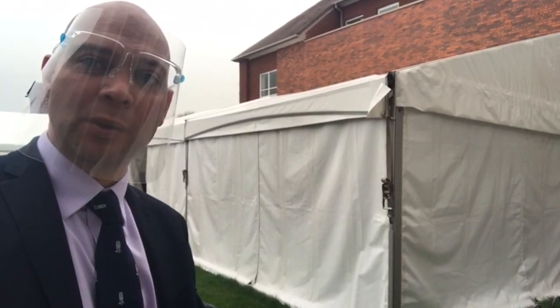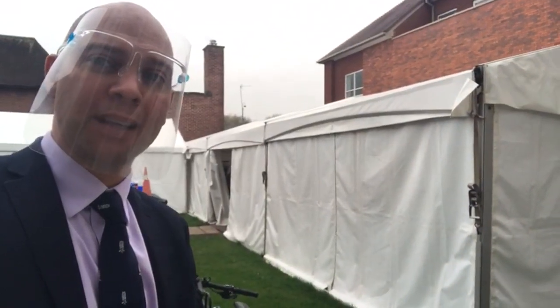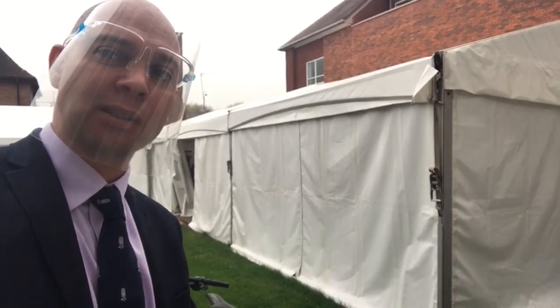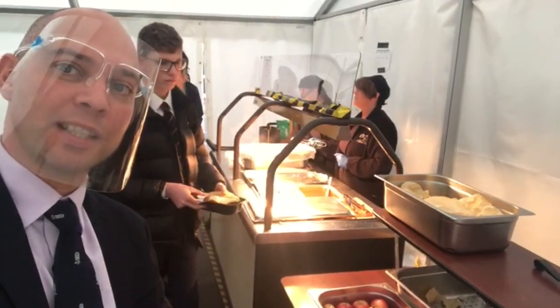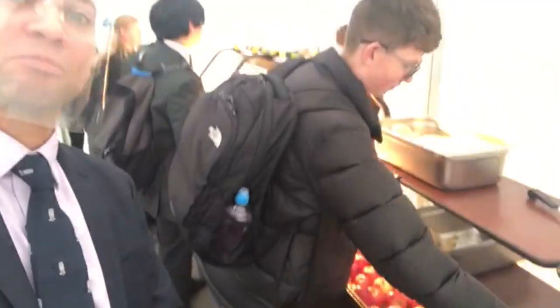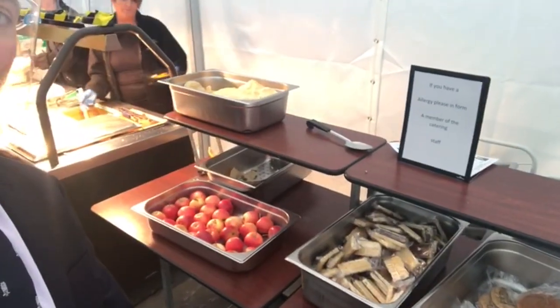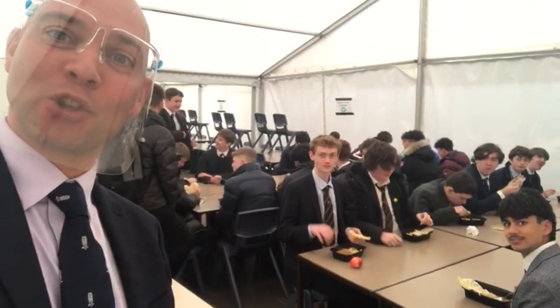Because of the pandemic we've had to create a little bit more space for our sixth formers to enjoy their lunch, so they've got their own wedding venue behind the pavilion. Here we go — we've got Susan and Jeanette providing chicken curry for the boys today. Fruit, millionaire shortbread — fantastic. Very civilised, I'm sure you'd agree.